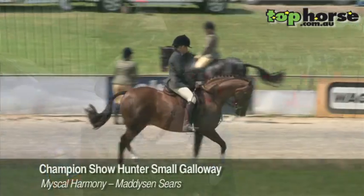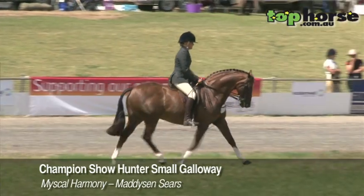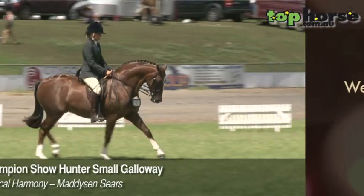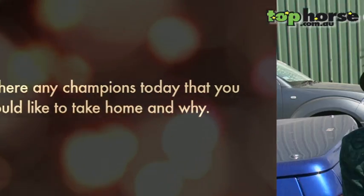The winner showed the excellence that a show hunter should have — the nice front end, the nice action, nice and forward, showing the characteristics we're looking for in a show hunter. My large hunter, I would take him home. He was just beautiful.